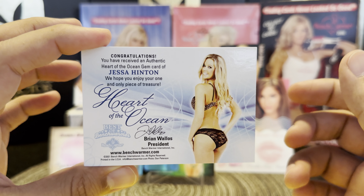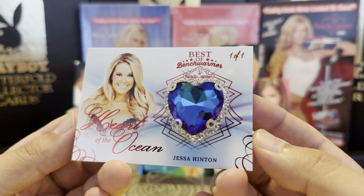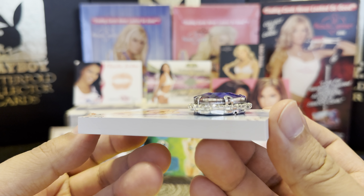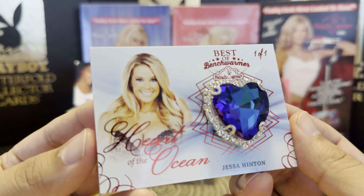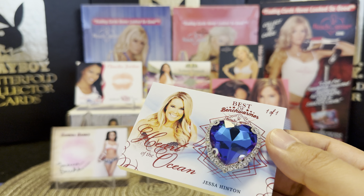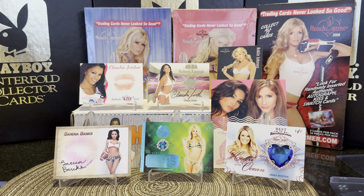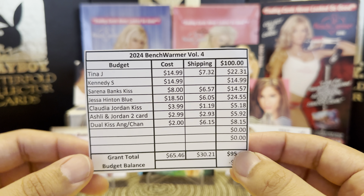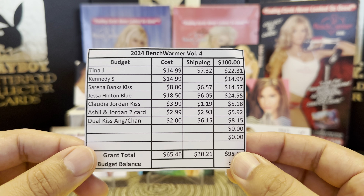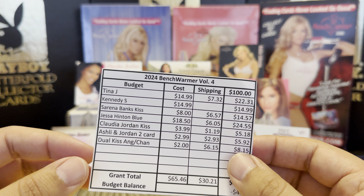The last card is a Benchwarmer bots card — a steal at $18.50. It's a red foil one-on-one of Jessa Hinton called Heart of the Ocean. The card looks in great condition except for a small corner issue. Beautiful card — just gorgeous. Shipping was $6.05, so total came to $24.55 for this one.